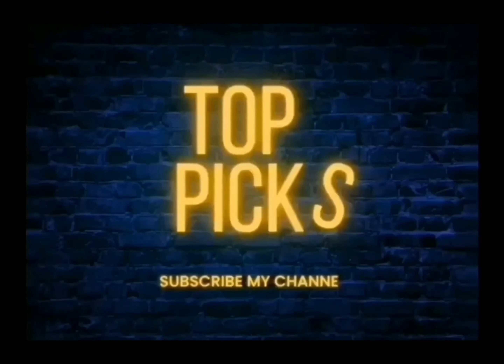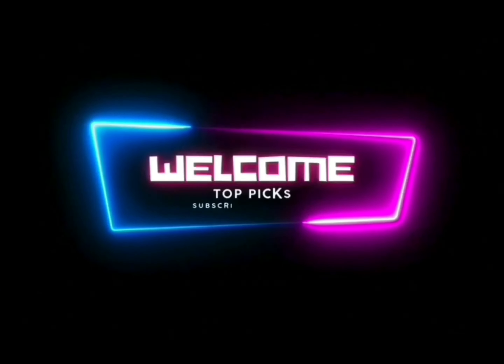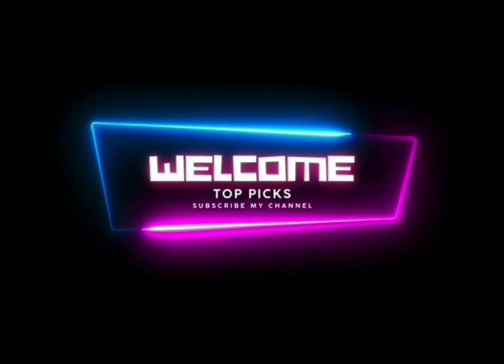Welcome to Top Picks, your ultimate destination for the top picks of all things captivating and remarkable.